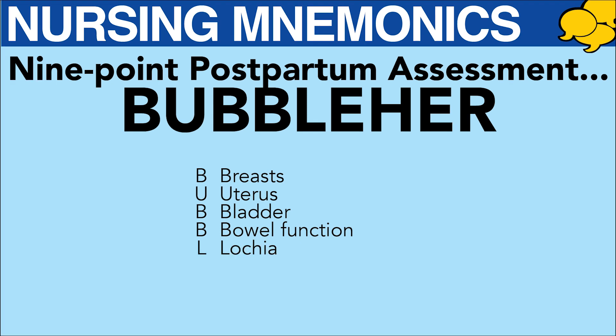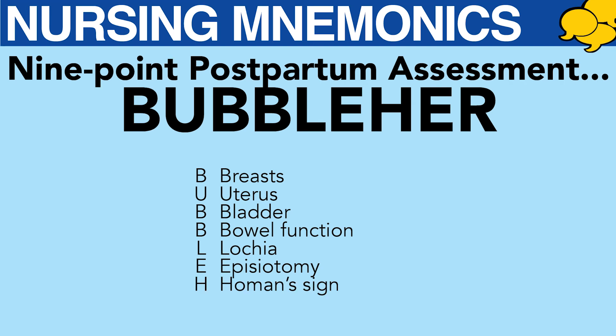L — Lochia. How much and what color? E — Episiotomy. Is there pain, and are the sutures intact? Homans sign — are her legs and calves soft and not painful, and has she been up since delivery?